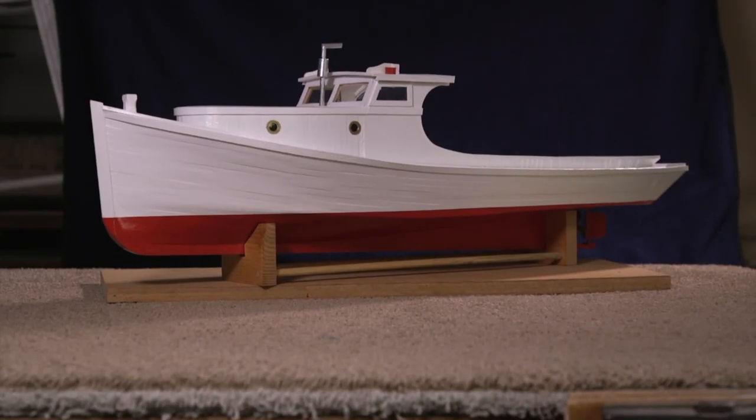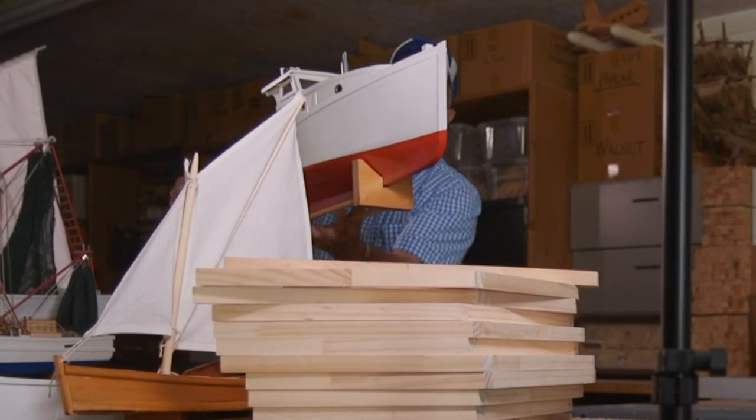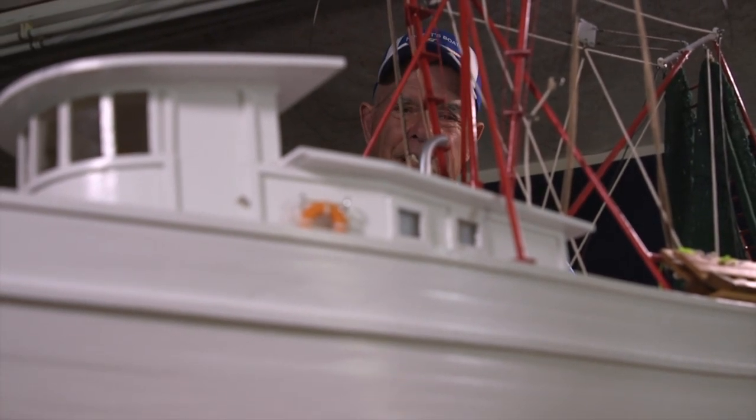And building one just can't be rushed. It takes a long time, but the finished products are works of art. Most people say, 'Golly, that looks real.' This boat has just got lines when you look at it. I look at some of the boats that I build and I kind of wonder how in the world did you really do that?